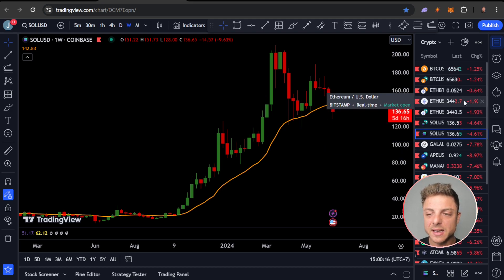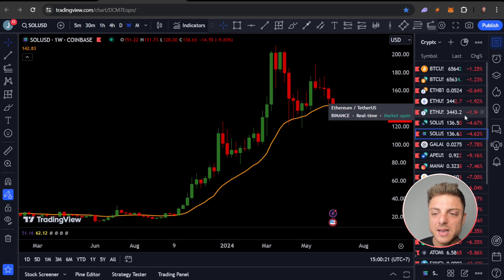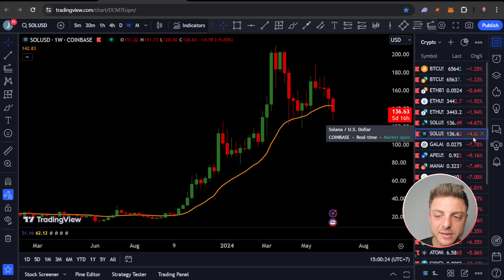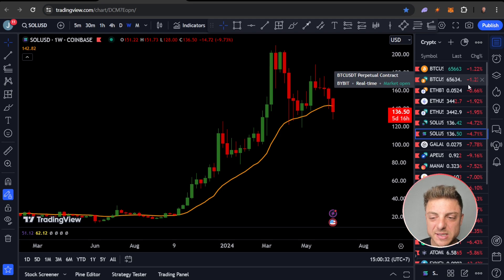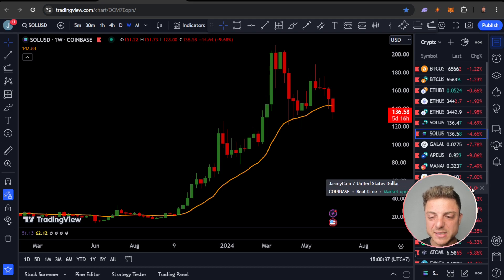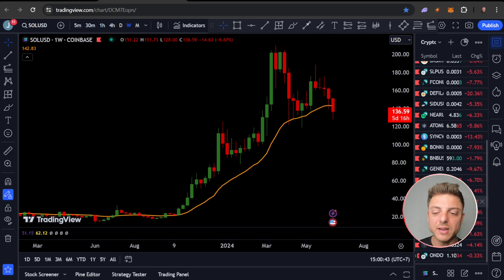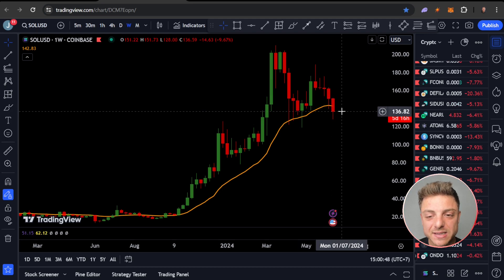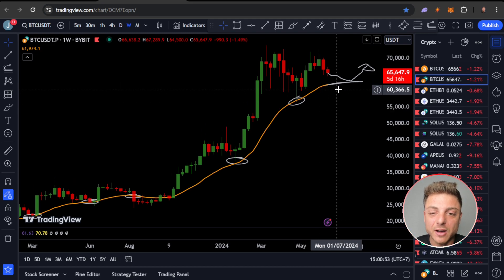Everything is just more volatile here. Bitcoin's down 1.23%, Ethereum's down 1.9%, Solana's down nearly 5%, GALA's down nearly 8%, APE's down nearly 10%. You can see how when Bitcoin is only down one percent, we see seven, six, five, eight percent down on altcoins. A lot of these altcoins are having a more extreme reaction.